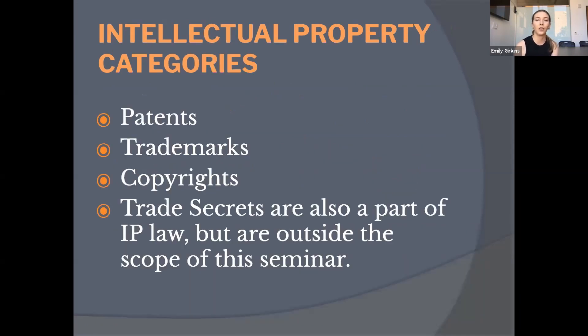There are four basic categories of intellectual property. We're going to address three of them today: patents, trademarks, and copyrights. Trade secrets are outside the scope of this presentation. We'll start with patent law, and this discussion will be hosted by Alicia.